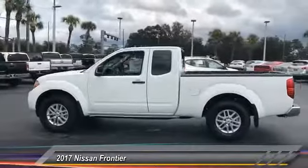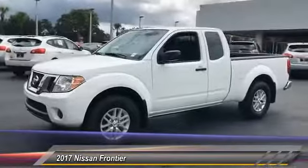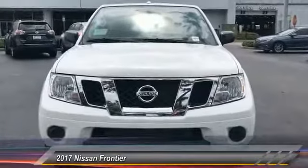Stability control, anti-lock braking system, steering wheel audio controls, traction control, keyless entry, Bluetooth, power steering, adjustable steering wheel, driver airbag, cruise control.